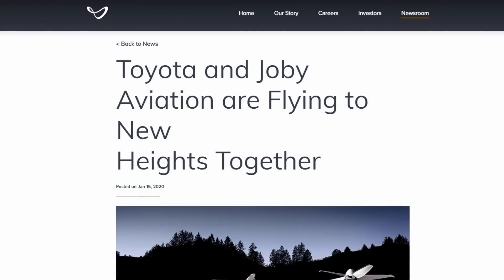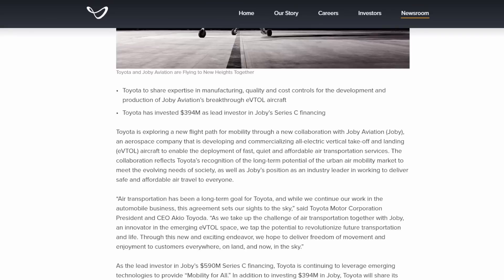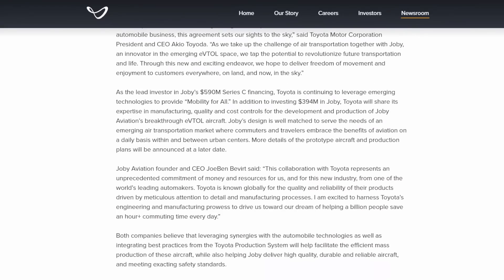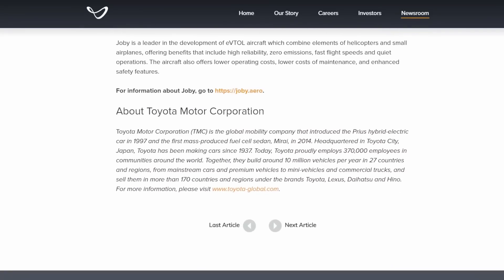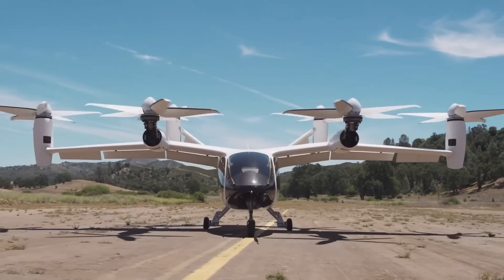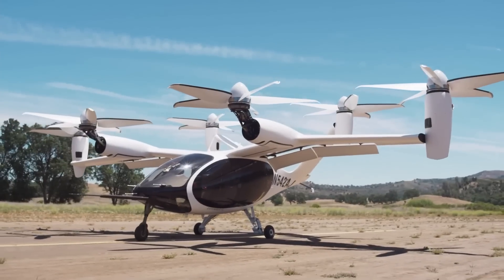Such is the confidence in the sound engineering of Joby Aviation that it has already secured a partnership with Toyota and hundreds of millions of dollars of funding. So let's look at all the design elements that make Joby Aviation's S4 so unique and robust.